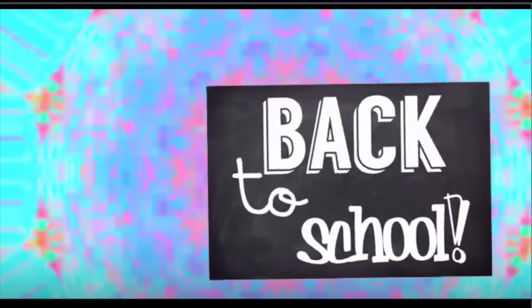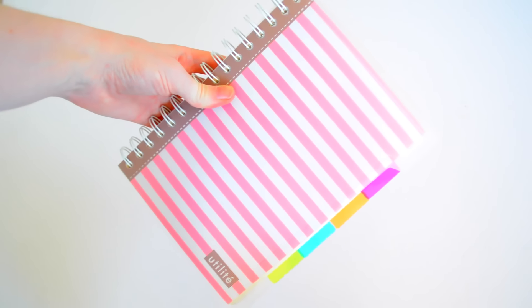Today I'm going to be showing you a quick school supplies haul and you guys are definitely going to be seeing how I use these in future videos.